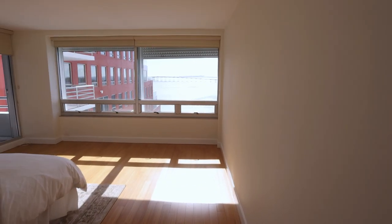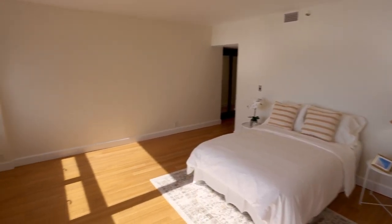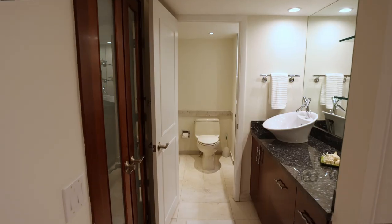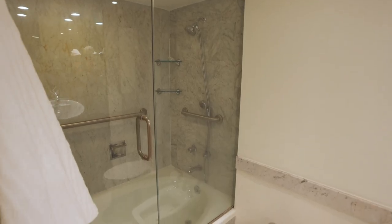The master bedroom will make you smile, with access to the balcony and a view that will ensure you wake up in a great mood. Designed for two, this en suite master bedroom has his and her closets, dual vanities, and a combination shower-tub.